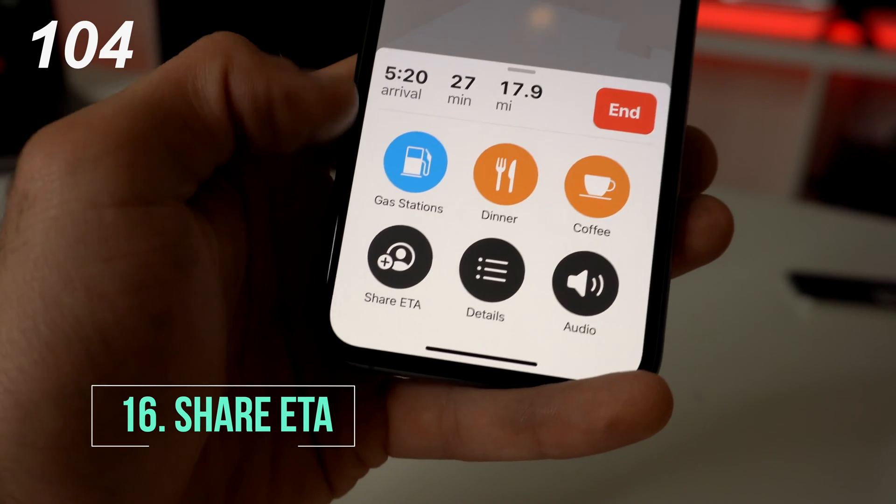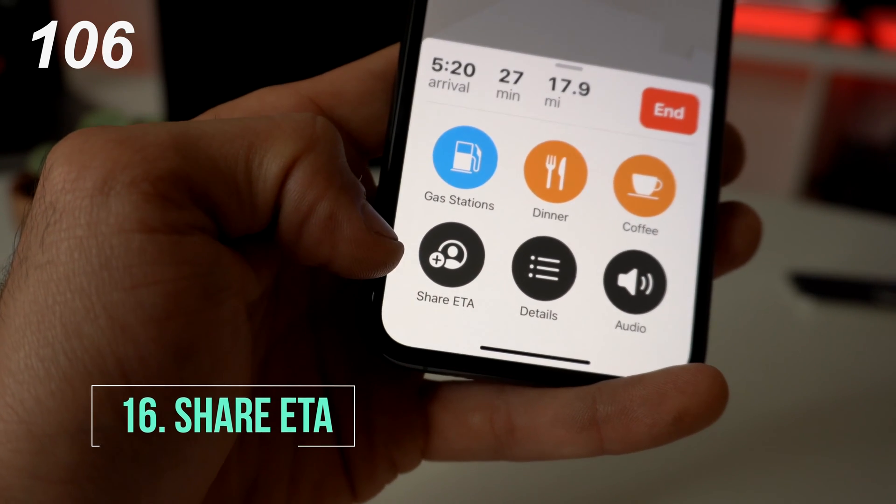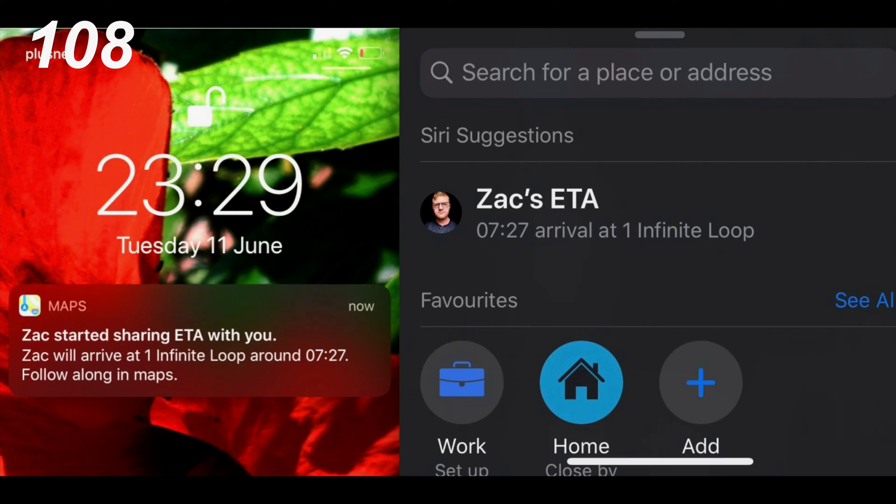Running late to see somebody? You can actually share your ETA as long as you're using Apple Maps by simply tapping Share ETA, selecting their contact information, and they're going to get it.